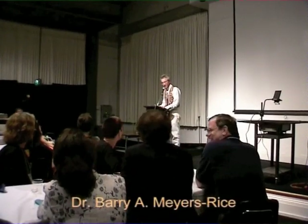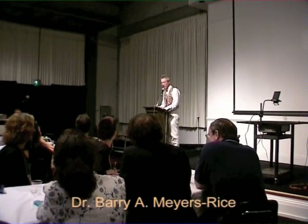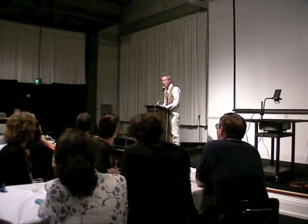Good night. Good evening. Good evening. Good evening. Good evening.